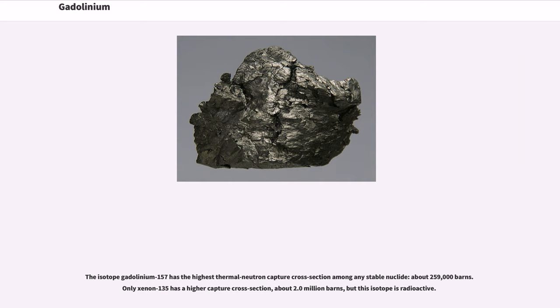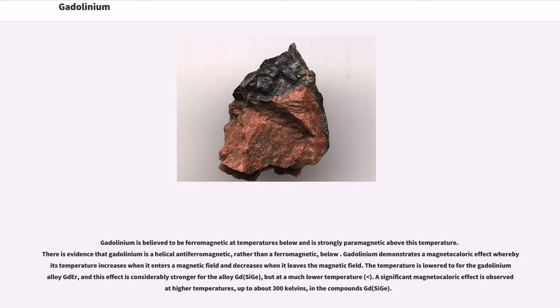The isotope gadolinium-157 has the highest thermal neutron capture cross-section among any stable nuclide, about 259,000 barns. Only xenon-135 has a higher capture cross-section, about 2.0 million barns, but this isotope is radioactive.